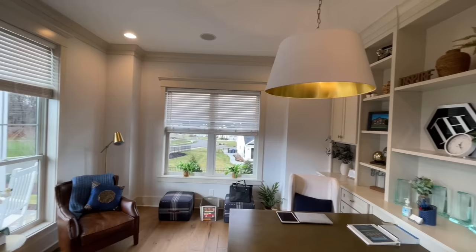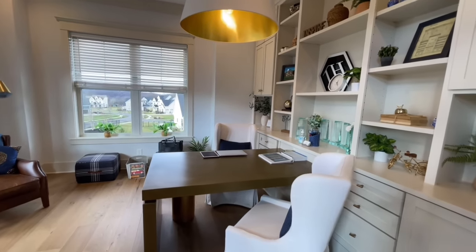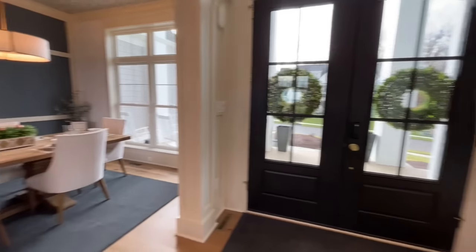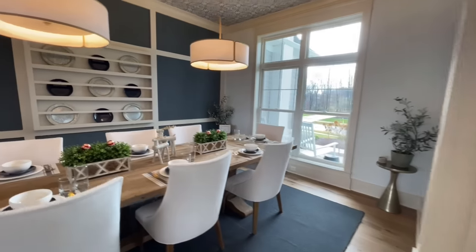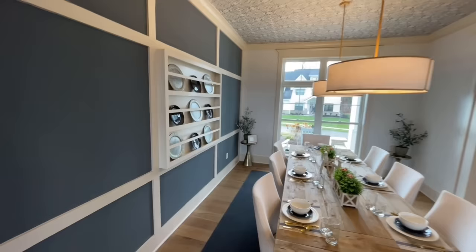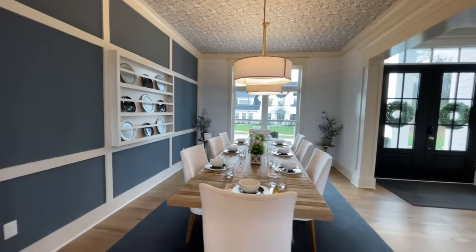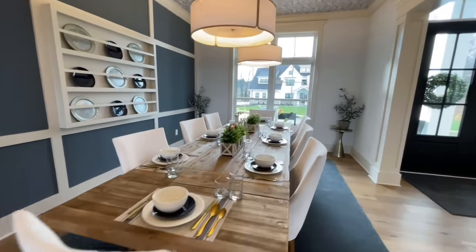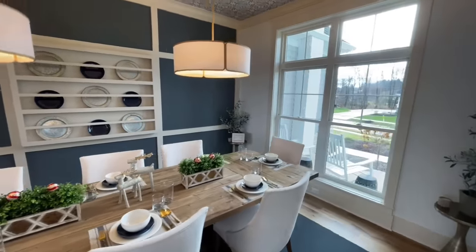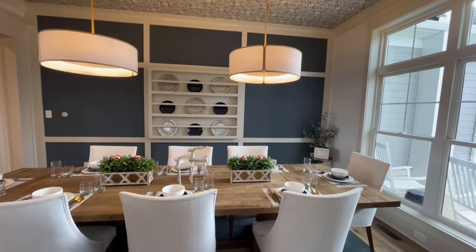Into the office — this is actually one of their offices, so we don't want to go too far into it, but there are some nice built-ins in here. Then just off the opposite side of the foyer, you have your formal dining room, which is gorgeous. There's a beautiful wallpapered ceiling, which is becoming a trend — and depending on the wallpaper, this one looks pretty nice.